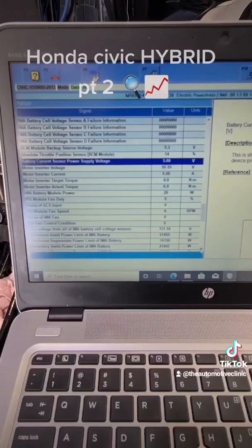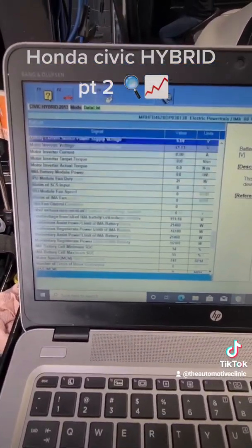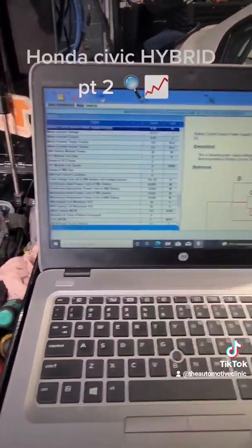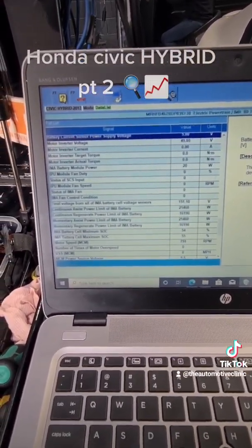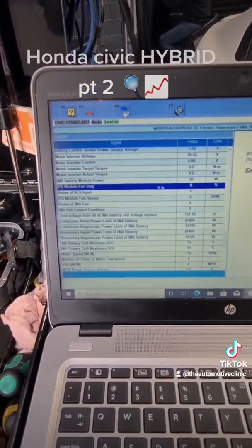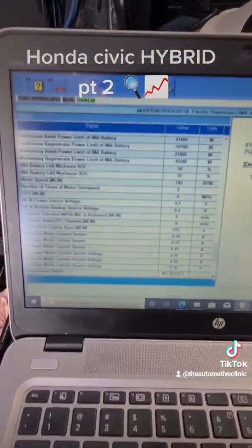This just highlights how important it is to use OE software for hybrid electric vehicles. If I scroll through the Autel or the Launch — and they are still great tools — you'll see a lot of these PIDs are missing. Even the ones that are there are missing descriptions or labeled wrong. Things like fan speeds will be labeled wrong or not labeled properly, the duty percentage of the fans — all your main diagnostic data you need before you make a call on something.